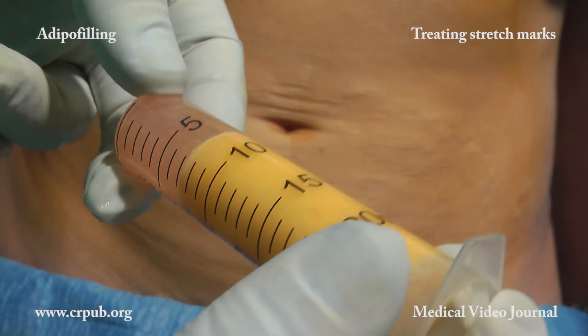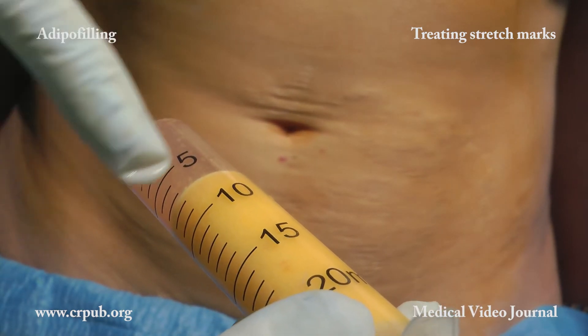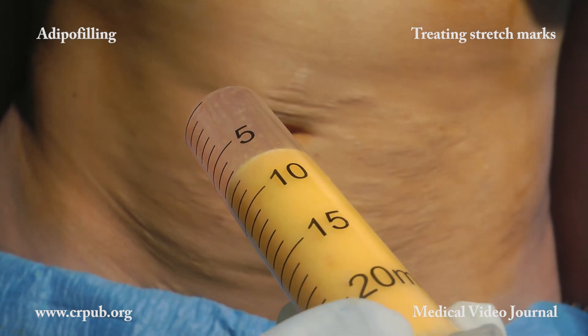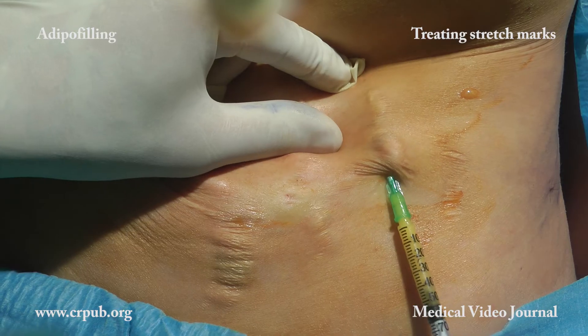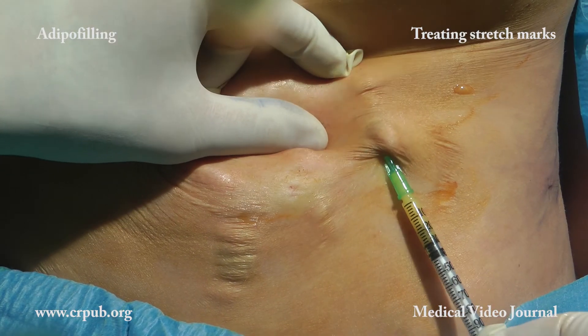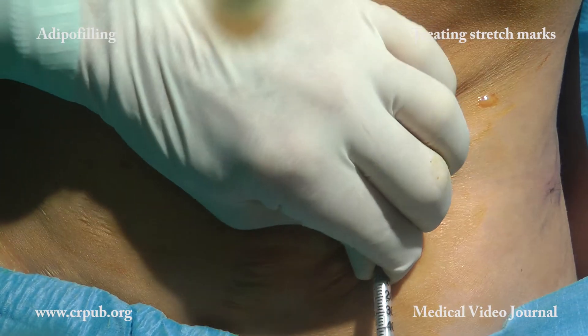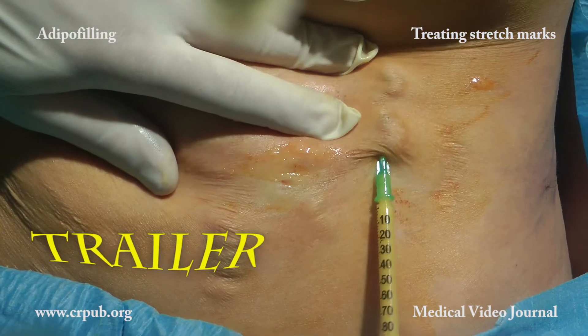To achieve even greater efficacy, the suspension to be injected can be enriched with stromal cells obtained from the fragmented and centrifuged adipose material that will not be injected. It is advisable to treat stretch marks abundantly, in order to exploit the filling and trophic properties of adipo filling.